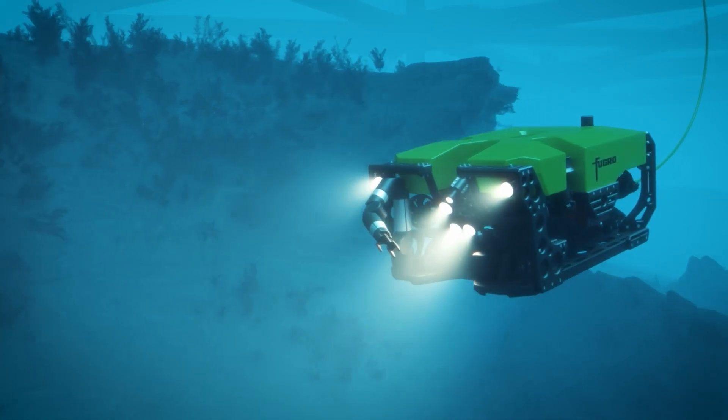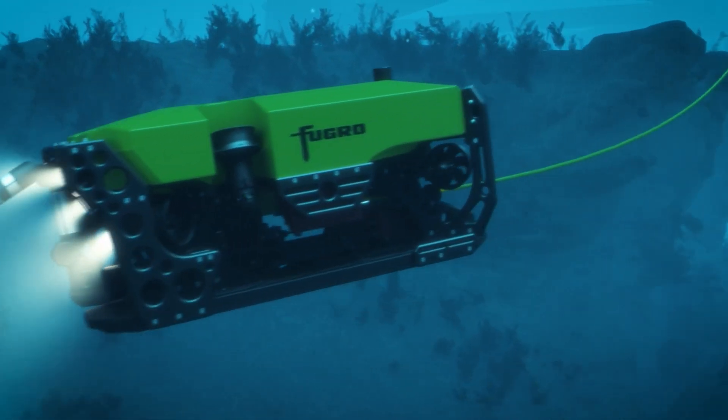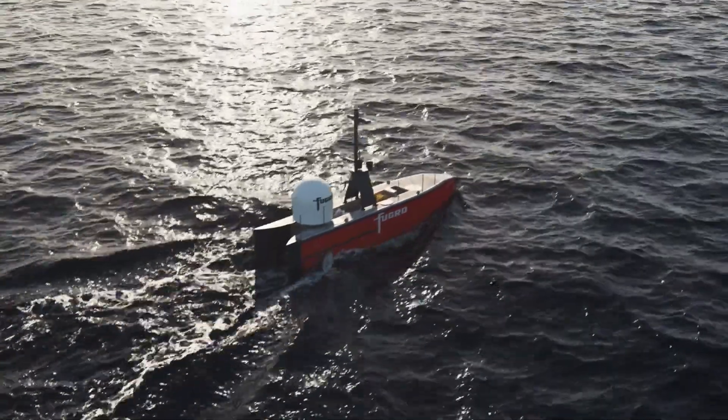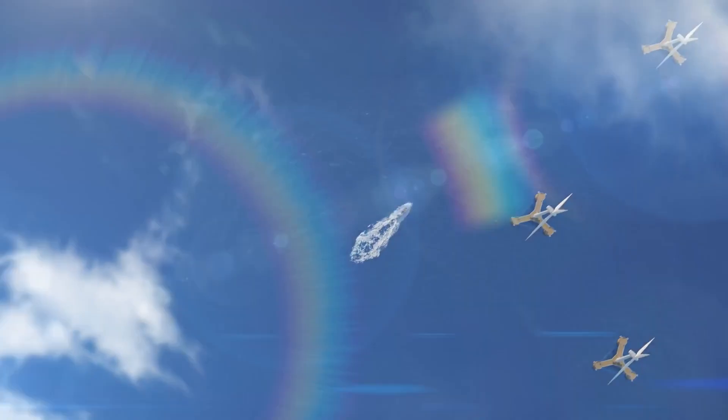The range of services that Fugro provide here at the Remote Operations Centre cover across a multitude of sectors — from oil and gas, deep sea, space, mining, and also onshore critical infrastructure such as power lines.